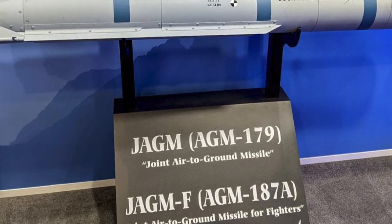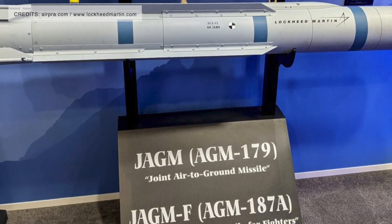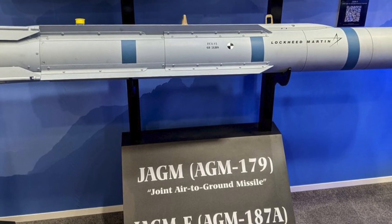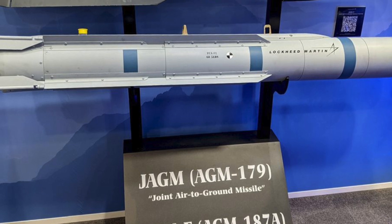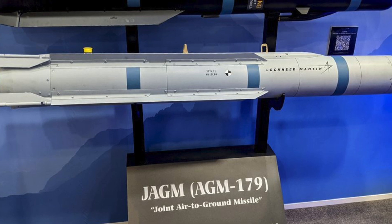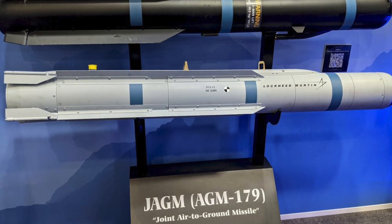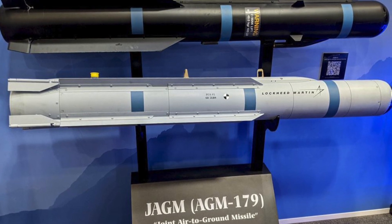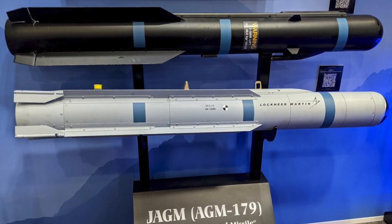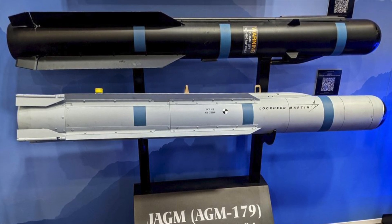Lockheed Martin's self-funded upgrade to the JAGM, the JAGM Medium Range, has been designed for vertical launch from the JAGM Quad Launcher with deployment on ships like the LCS in mind. In addition to doubling the range of the JAGM from 8 to 16 kilometers, or 10 miles, the JAGM-MR also contains a third seeker mode: a near-infrared (NIR) seeker. Lockheed Martin has also developed the JAGM-F, a variant for use by fixed-wing aircraft, with tests carried out on the F-15 Eagle and the F-18 Super Hornet.